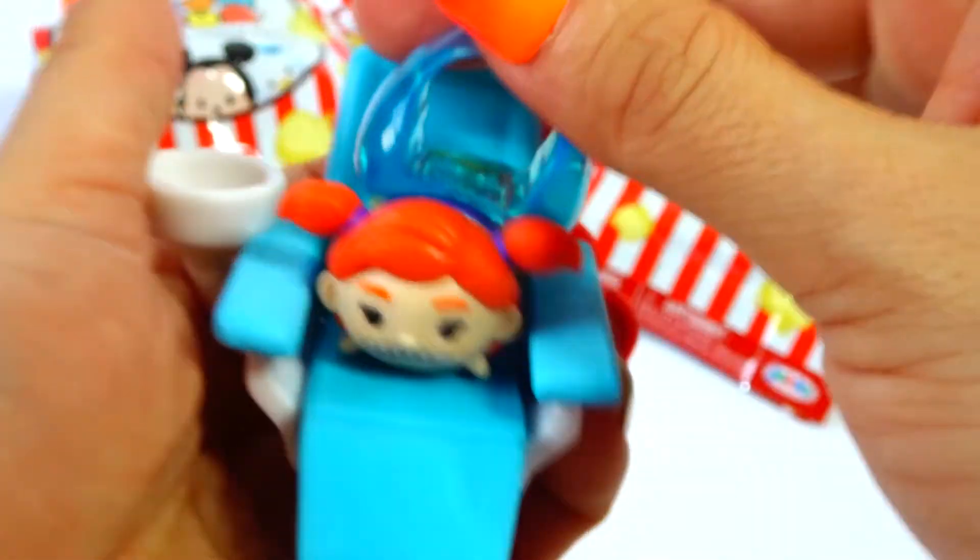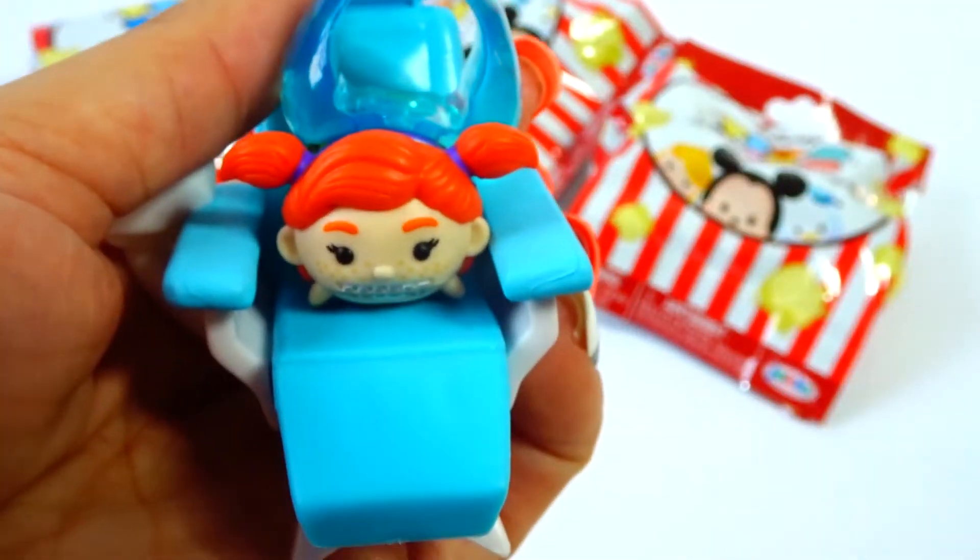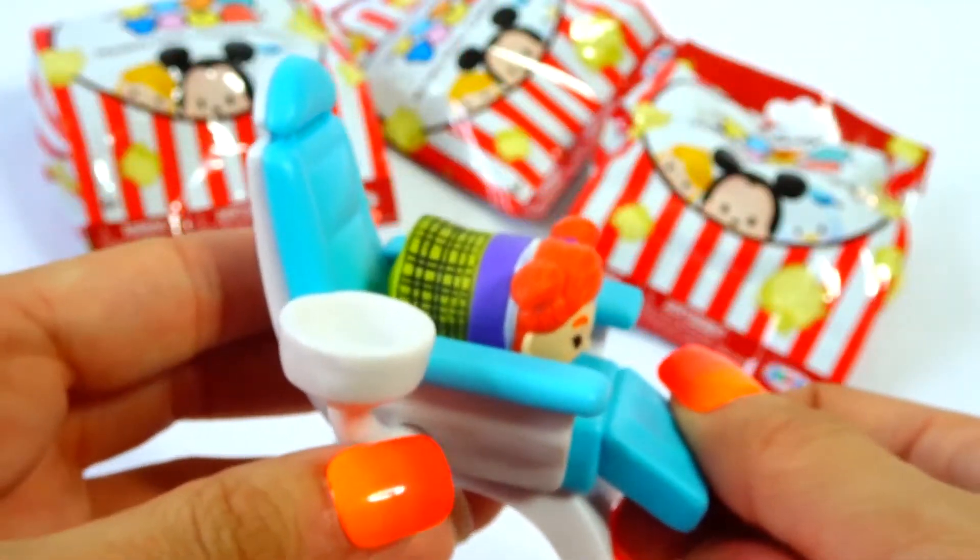She's awesome. She matches my nails. This is Darla all set up. Love it.